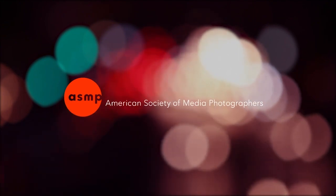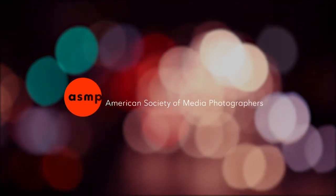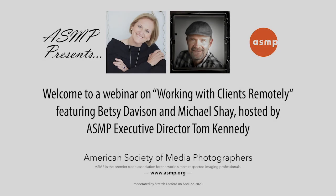Welcome to a webinar on working with clients remotely, featuring Betsy Davison and Michael Shea, hosted by ASMP chair Marianne Lee. Take it away, Marianne.